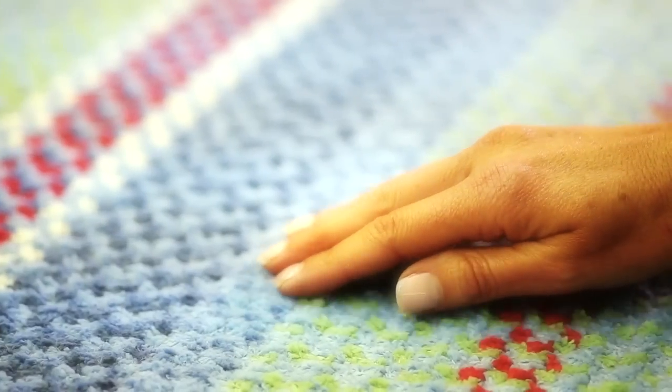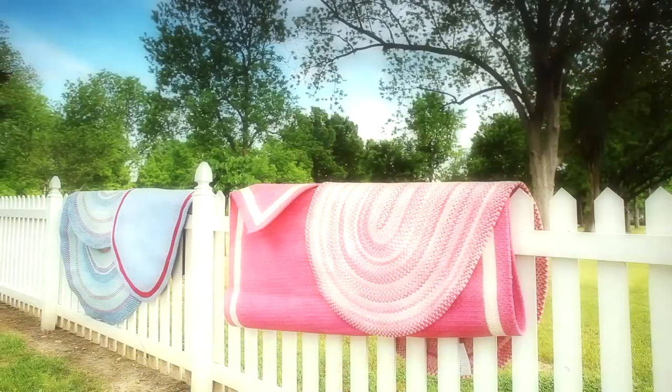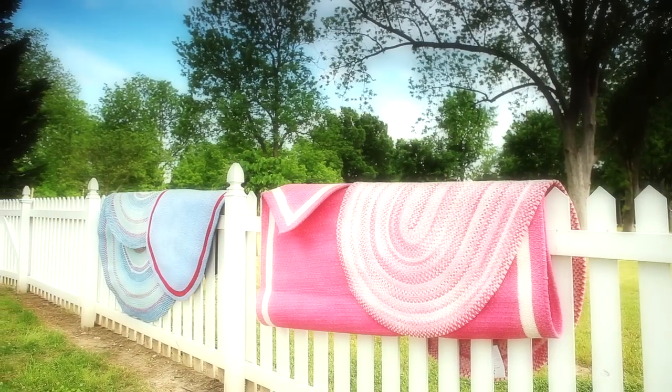The rugs that we make for Pottery Barn Kids are all 100% cotton chenille, which we manufacture here in Troy, North Carolina by a unique process. It's a little bit higher loft, therefore adding wonderful softness and great durability to the Pottery Barn Kids rugs.